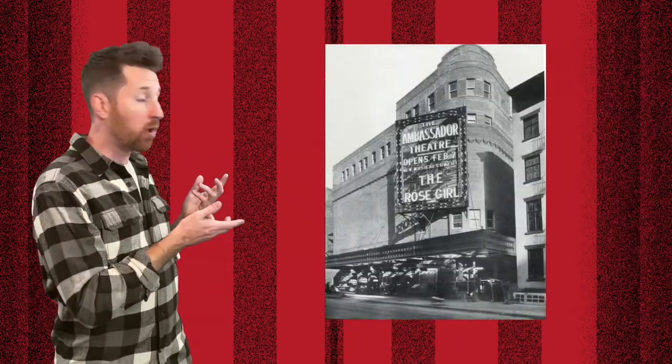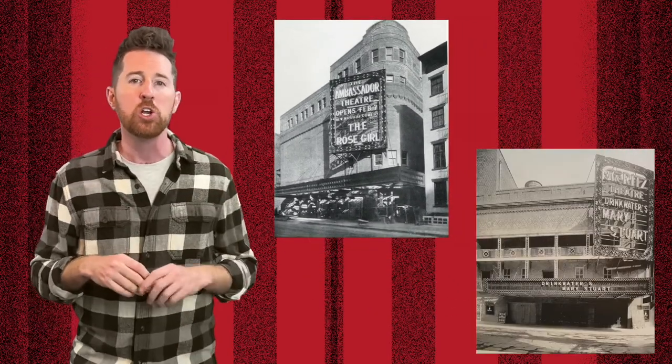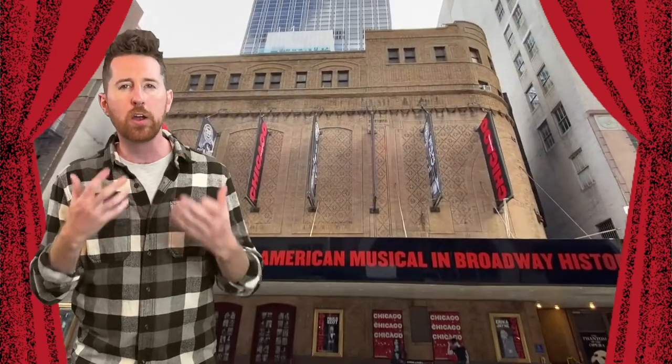Of the four, Crapp designed two of them to be fraternal twins of sorts. Looking at the 1921 photo of The Ambassador and comparing it with a photo of the Walter Kerr when it was built, you'll notice two distinct similarities. He fashioned the exterior bricks in a diaper pattern with thick mortar insets, making the brickwork appear architecturally interesting — a pattern that also happened to be very quick and efficient to assemble.